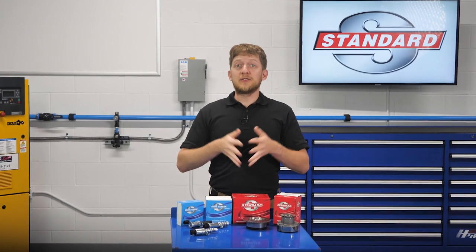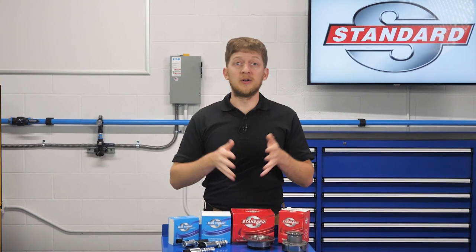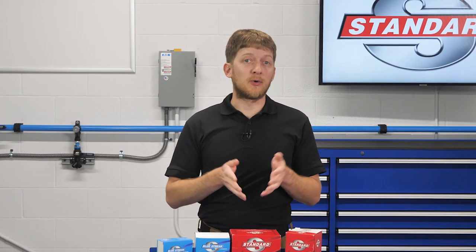There's a vehicle in your bay with a check engine light, and the customer states that they've been experiencing one or all of the following: a rough or unstable idle, abnormal engine noises, engine stalling, or lack of power.